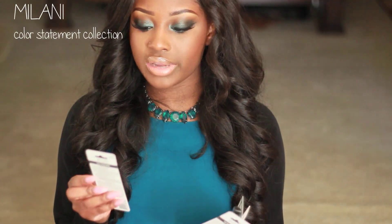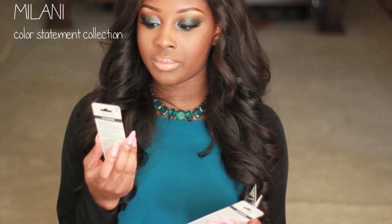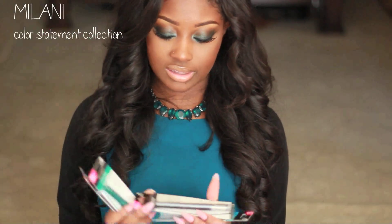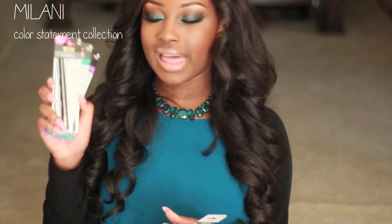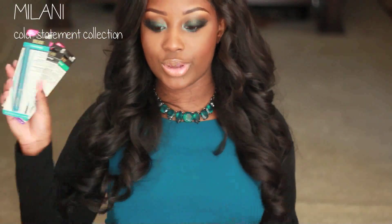Milani has also come out with these ultra fine liquid eyeliners, and I got four of them — the purple one, the emerald green one, the black one which has shimmer in it, and the blue turquoise one. All of these have shimmer in them.